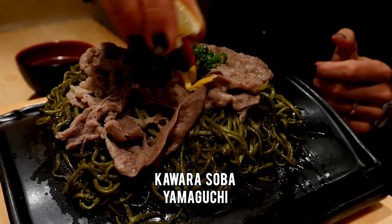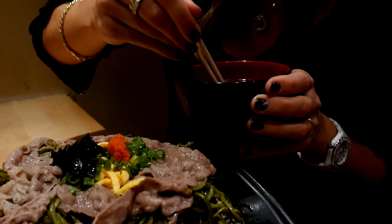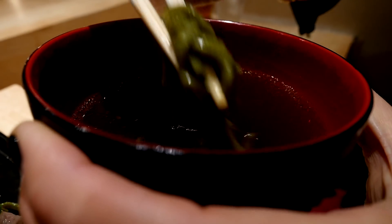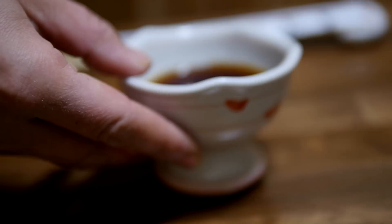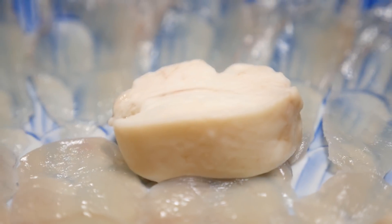Taste Yamaguchi through their signature kawara soba noodles. These unusual green noodles are flavored with matcha tea and served on a ceramic tile, so they keep cooking as you dip and eat. Fugu might be the area's most talked about dish. Try this puffer fish sashimi style at one of their premiere fugu restaurants, where it is served fresh from local catch.